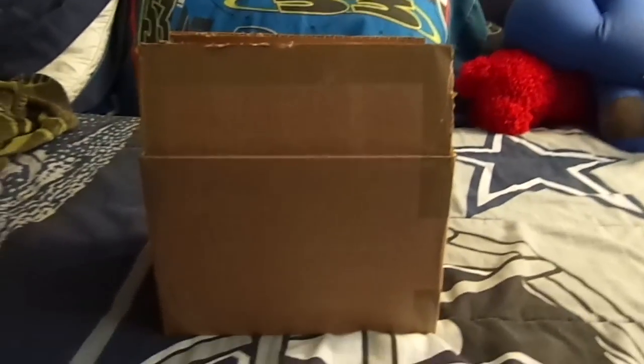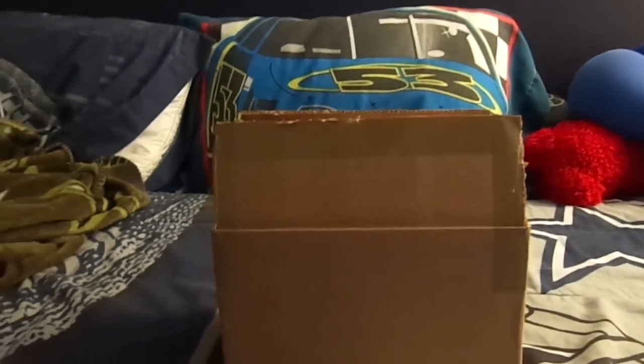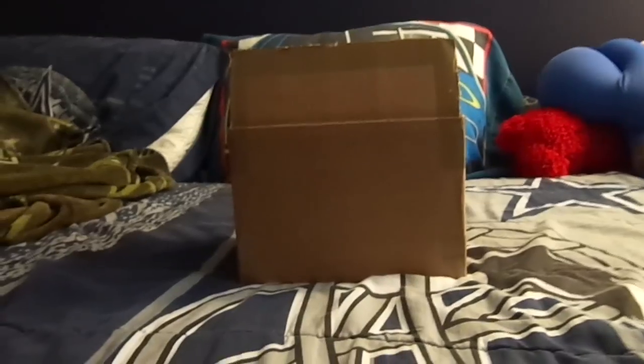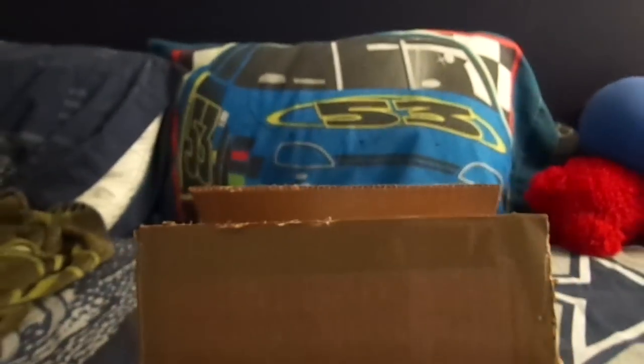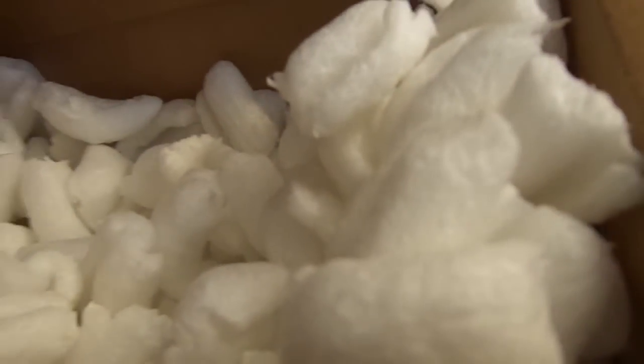Hello YouTube! I'm here with a mystery NASCAR diecast unboxing. I got some awesome new cars today — just got them in the mail about 30 minutes ago. I popped open the box and I'm going to make an unboxing video. Reviews to come on all of them but two, so be ready for some reviews. Let's see what we got.